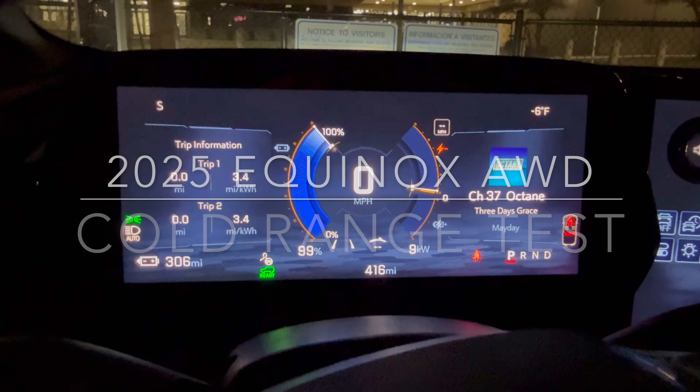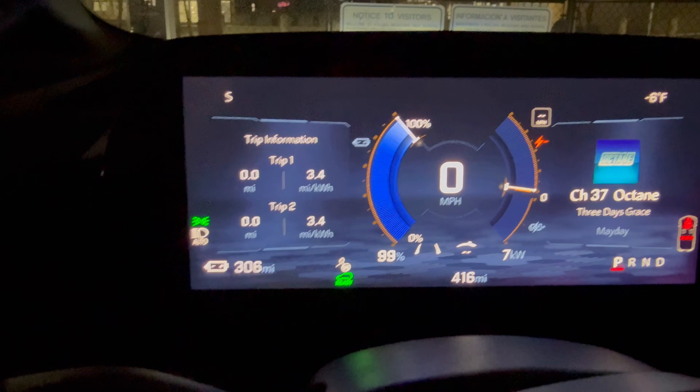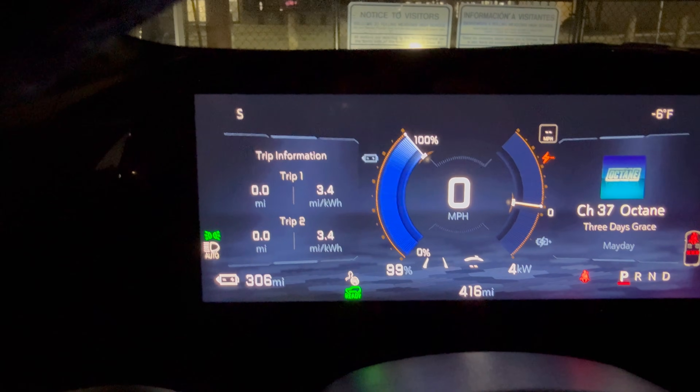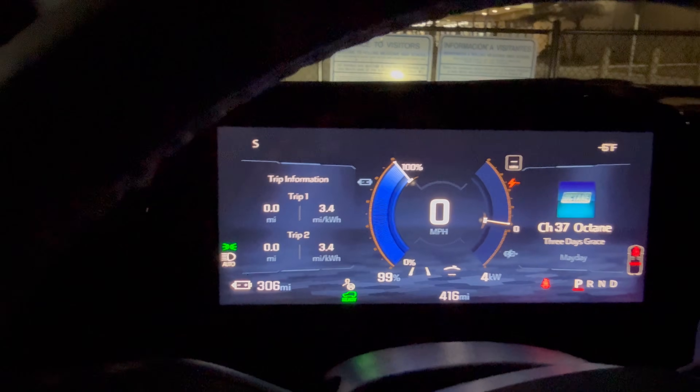Starting our journey at negative six degrees, the car is charged up. It hit 100 percent then came back down to 99 while preconditioning — it was still on the charger but pulling that much electricity trying to preheat it for about 10 minutes.